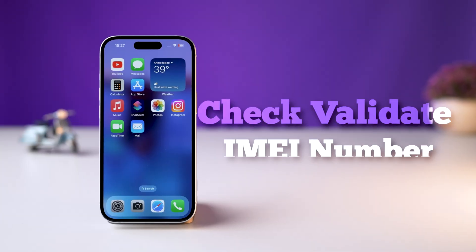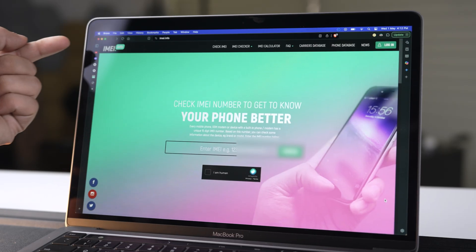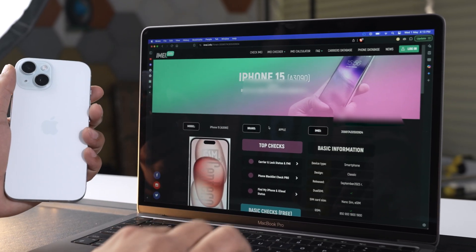In today's video, let's see if you have a genuine iPhone, or some parts are missing, or worst case scenario, you have a fake one. So if you're in the market to buy an iPhone, just check the IMEI number on the box. Go to imei.info, input the number, and the site will show information regarding that particular model.